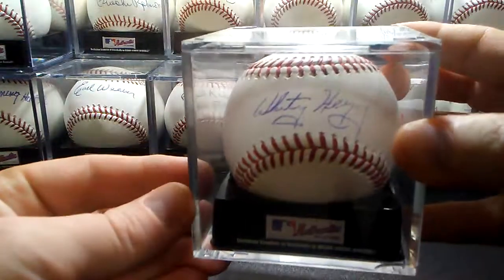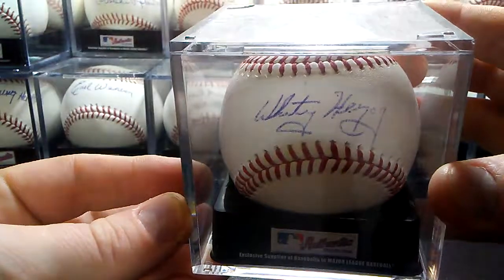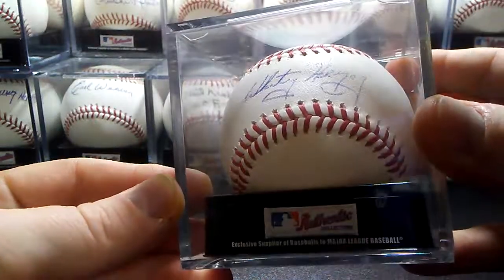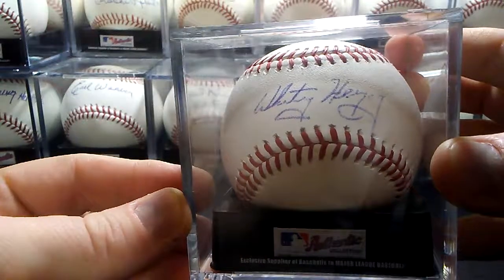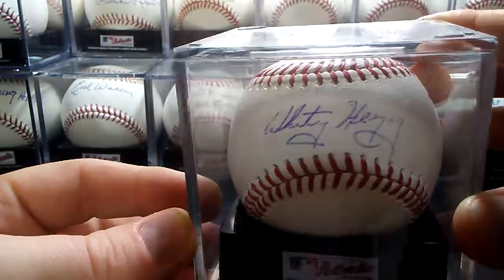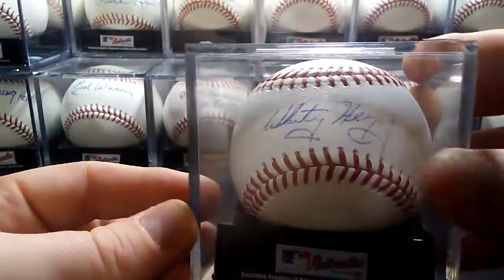And then another TTM — Whitey Herzog, Hall of Fame 2010. That one, the pen wasn't prepped real well. I don't know if he just didn't use the one I sent or if I didn't prep it well enough. But it's really light, especially there at the end. I may try and resend to him at some point.